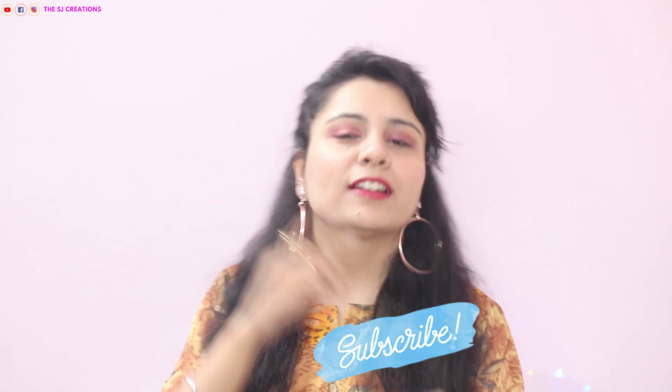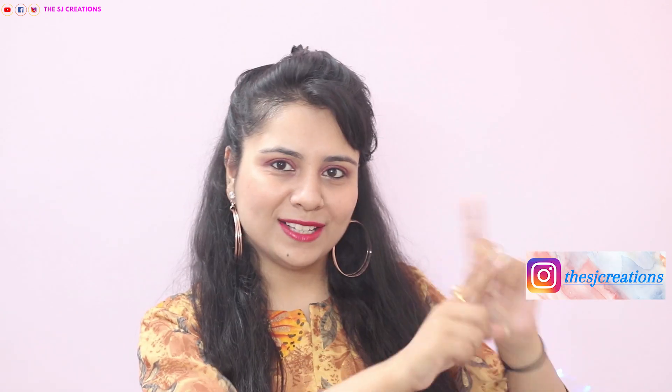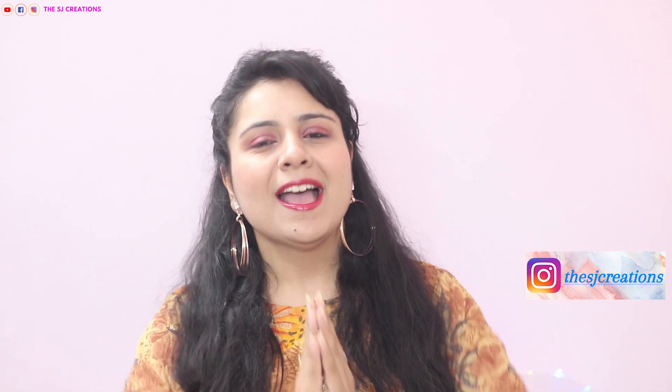That completes my fifth look and all five outfits for Diwali! I hope you liked it. If you did, please give it a big thumbs up, share it with your friends, subscribe to my channel, and comment below. I will mention all the outfit details in the description box below. Follow me on Instagram to see all the outfit pictures. Happy Diwali in advance — I'll see you in my next video! Until then, be creative and be stylish, bye!